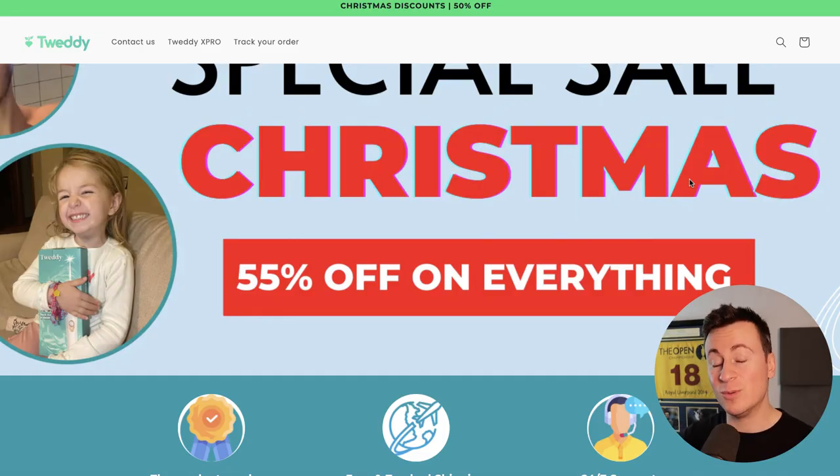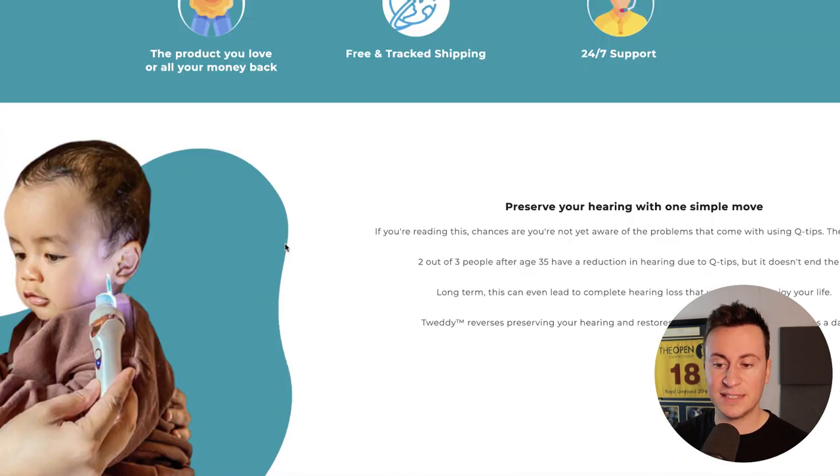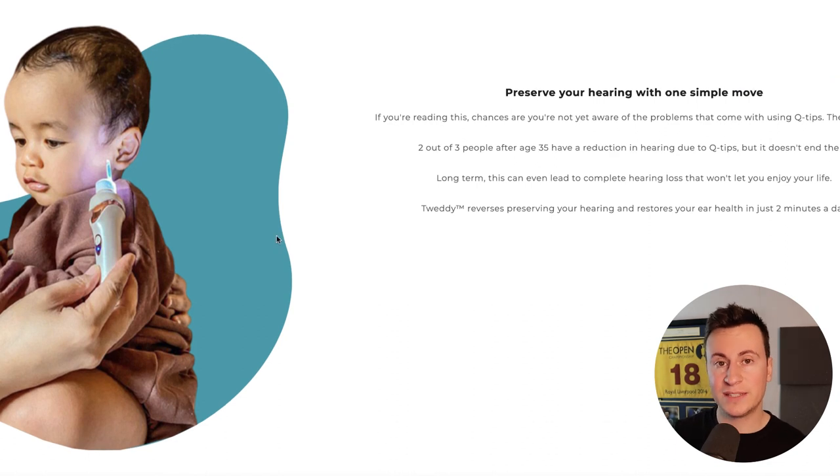Let's take a look at their Shopify store to see what a proven six-figure store looks like. It's Tweddy.co if you want to check it out yourself. They only sell one particular product — an earwax cleaner. It's basically a machine like a toothbrush, but on the end is a plastic pick with a torch shining down it that links to an app or tablet, so when it's in your ear you can see and remove any dirt or earwax.